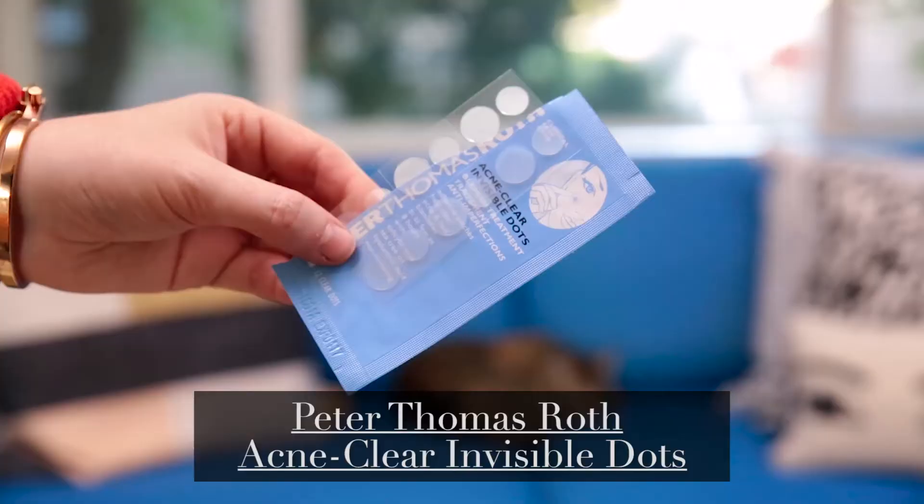Next up, when I heard about these I immediately emailed their PR people because they're perfect for daytime when you have a pimple and you have to be out and about — whether it's work, a party, or whatever you're doing. You should be treating your pimple at the same time; at least that's what I think.